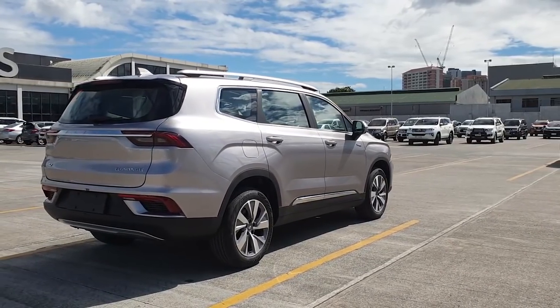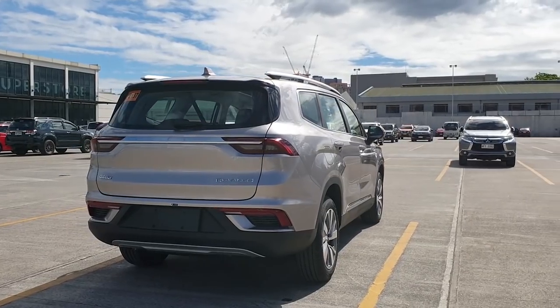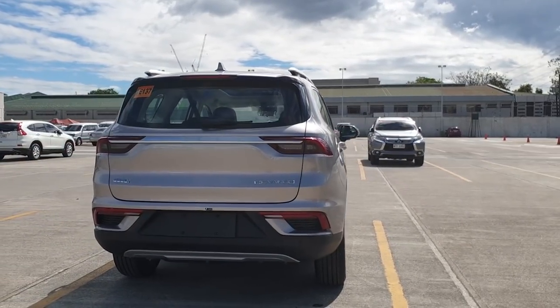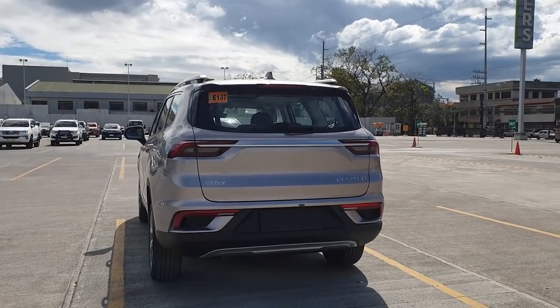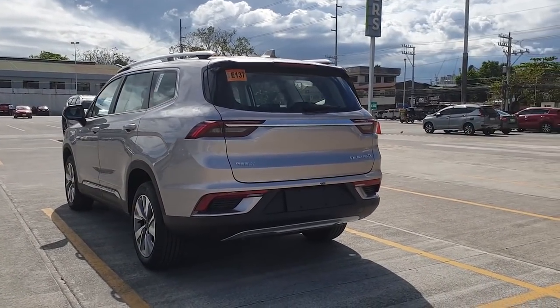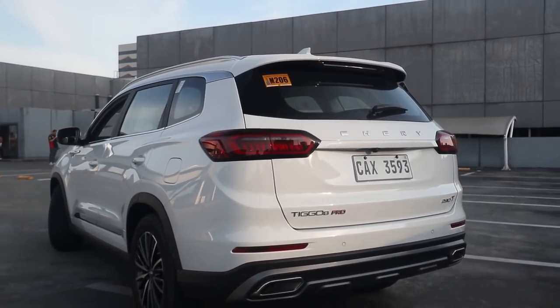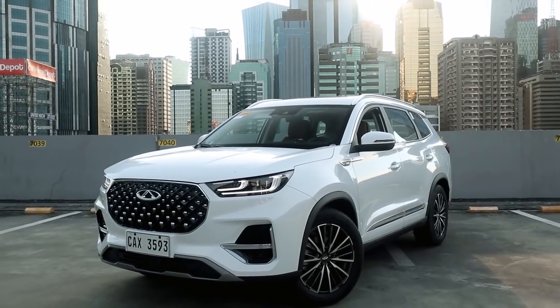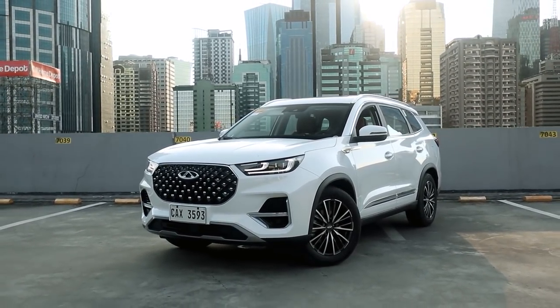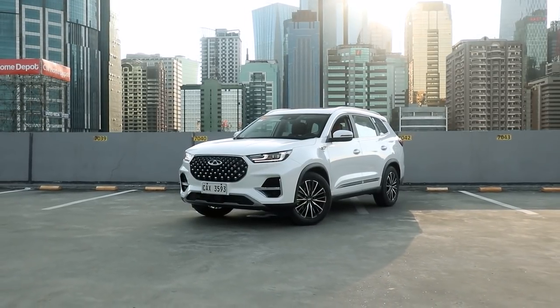From the side the Okavango looks like an MPV-crossover hybrid, but from the rear it looks more like an MPV — it has a big, boxy rear end, which doesn't work as well here. The Tiggo 8 Pro's rear looks a lot better. Overall, I think both vehicles look pretty good, but the Tiggo 8 Pro looks a bit better, so I'll give it a slight edge in the looks category.